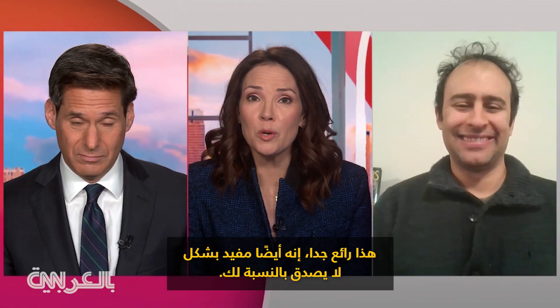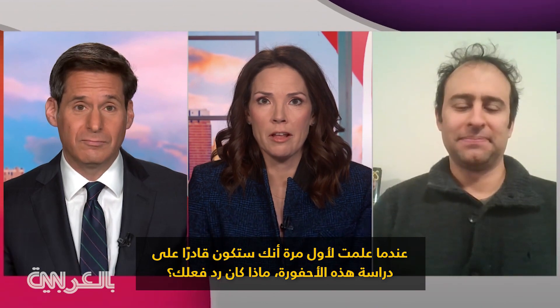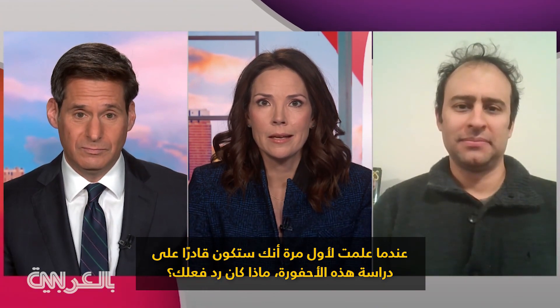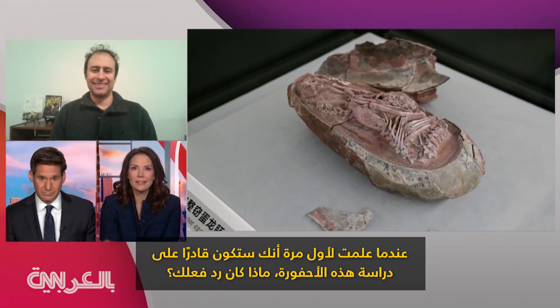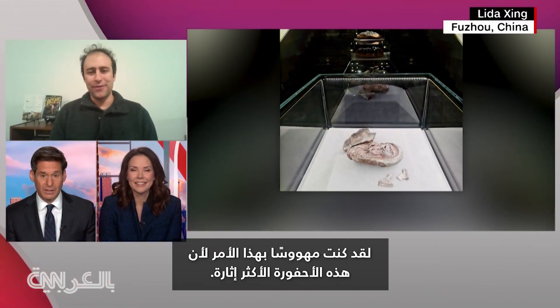This is so cool. It's also incredibly informative for you. When you first learned that you would be able to study this, what was your reaction? I'm obsessed about it too, because this is just the most exquisite fossil.